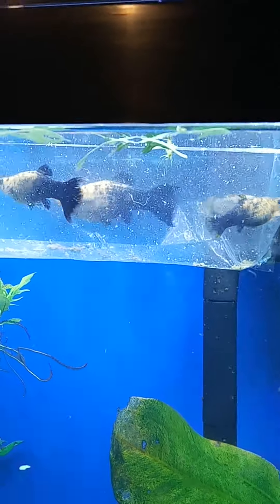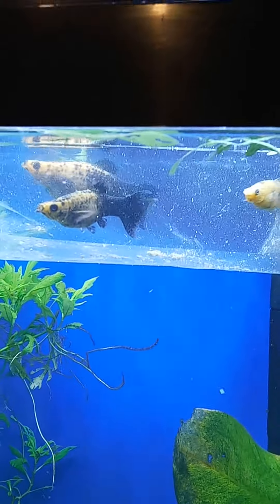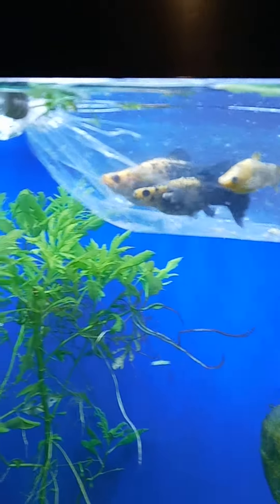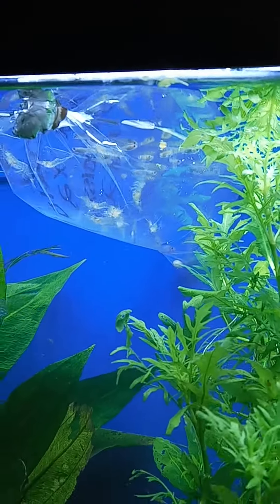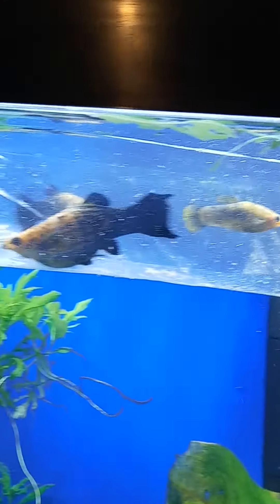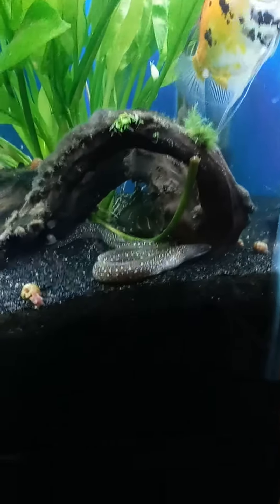I've purchased four mollies — three female and one male — along with a couple of ghost shrimp and feeder guppies for the 55-gallon tank and the pleco.